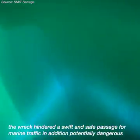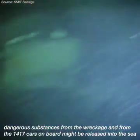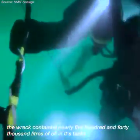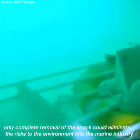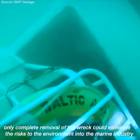In addition, potentially dangerous substances from the wreckage and from the 1,417 cars on board might be released into the sea. The wreck contained nearly 540,000 liters of oil in its tanks. Only complete removal of the wreck could eliminate the risks to the environment and to the marine industry.